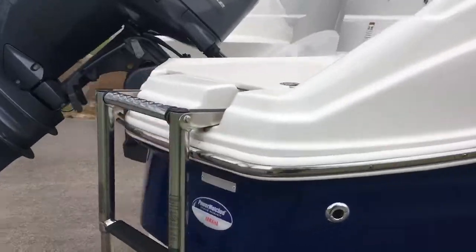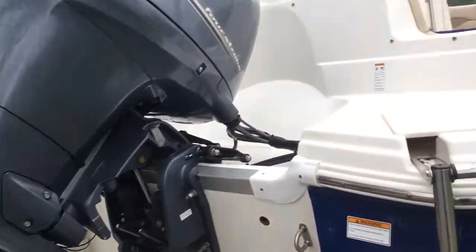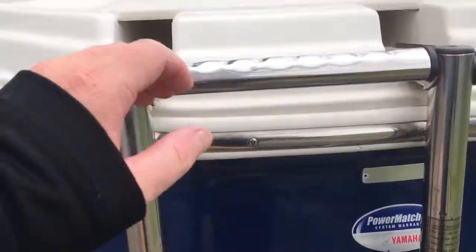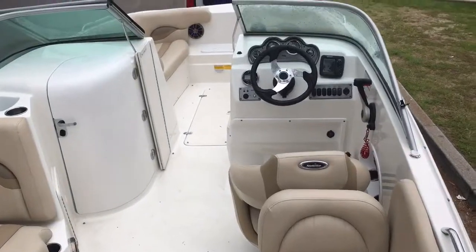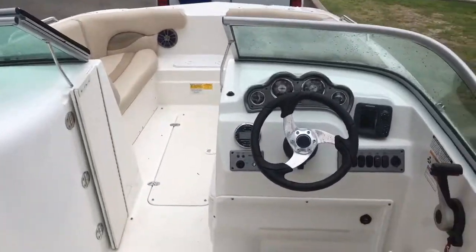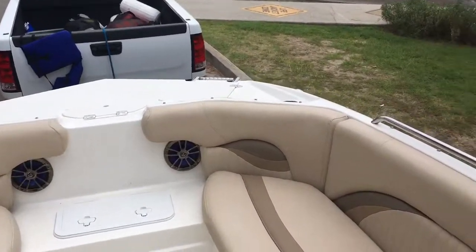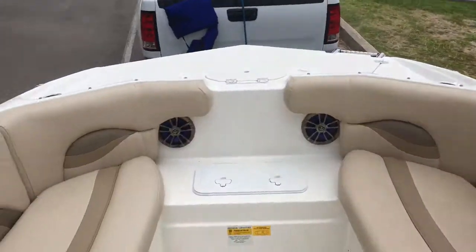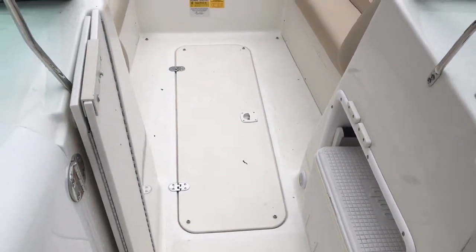You can see the other side of the boat that has been left. Full bow cover, as well as snapping carpet.